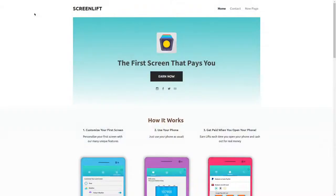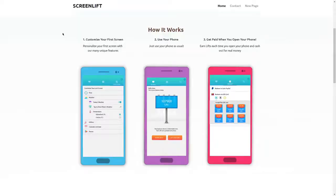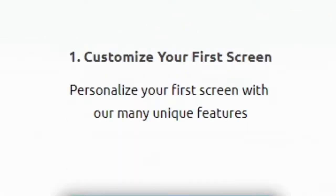Without further ado, let's jump straight into the first app. The first app on our list is ScreenLift.io. So how does this app work and how does it get you paid? When you come on their homepage, you first customize your screen and personalize it with their many unique features. This is the first app I've seen myself that pays you in such a way, so it's quite unique.